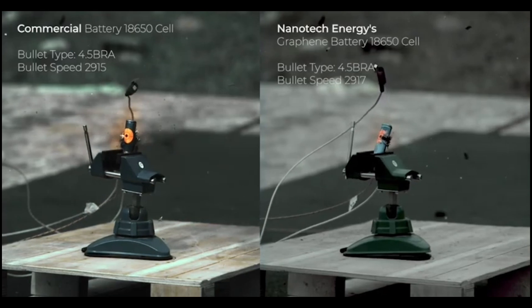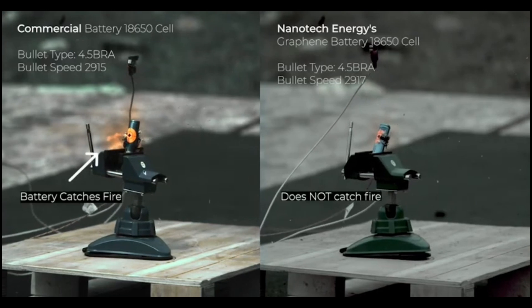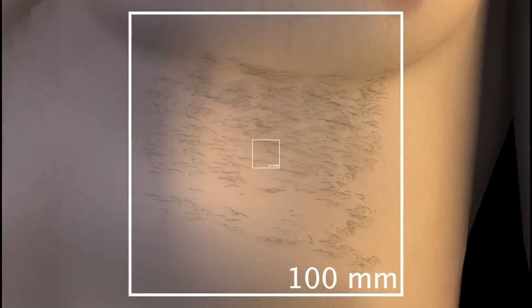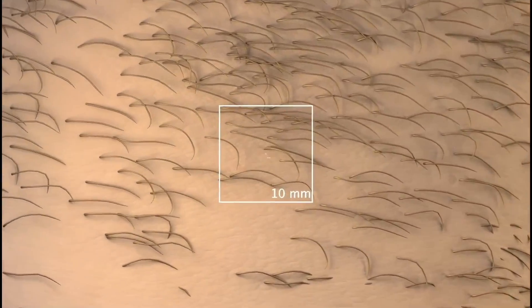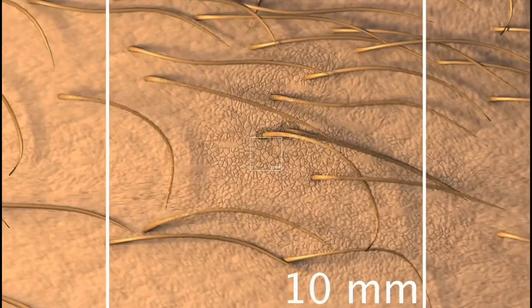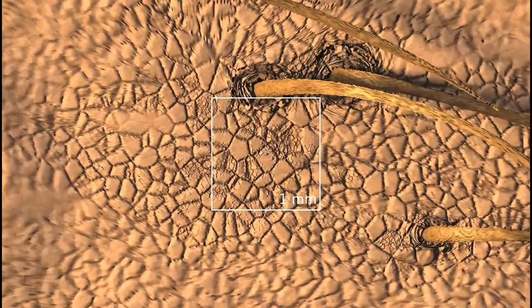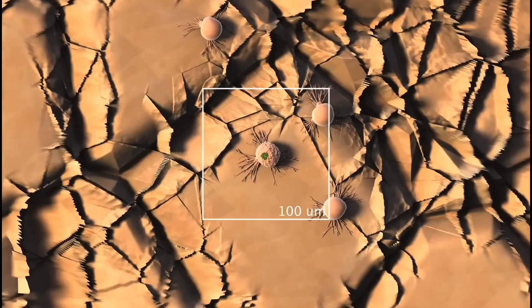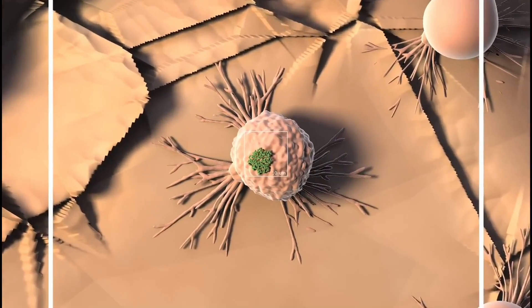Imagine the development in the field of nanotechnology now. For context, nanotechnology refers to working with extremely tiny structures as small as 1 to 100 nanometers wide. That's minuscule even compared to a human hair at 80,000 nanometers across. We're essentially engineering materials and devices at the molecular level.